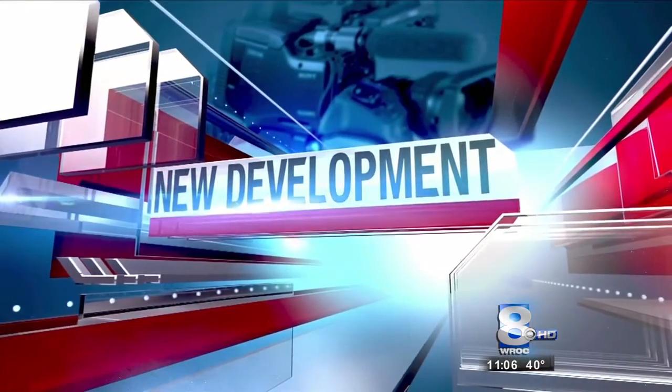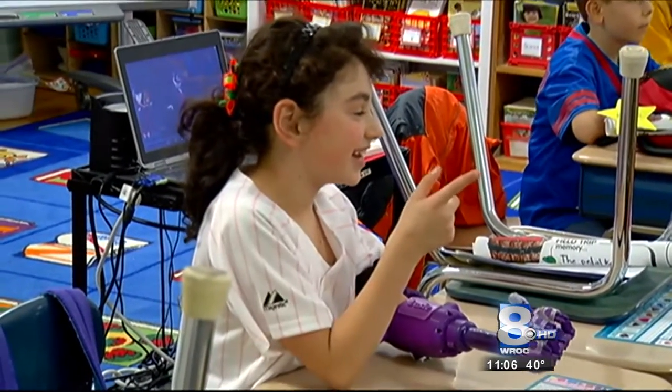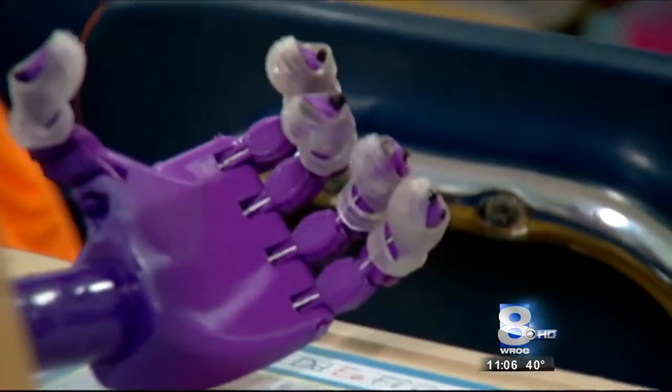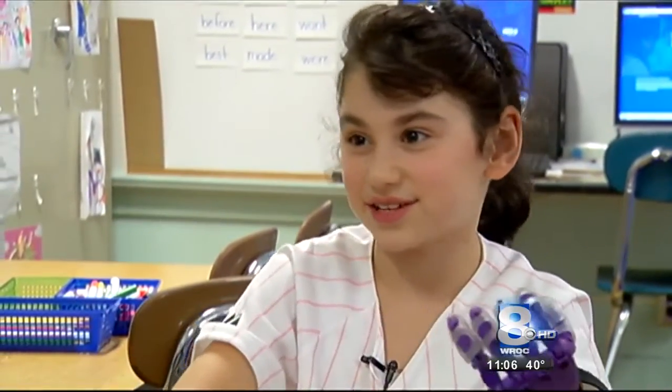An RIT professor has created an online network that's helping physically disabled people all over the world. Allison Norleon tells us more about Enable. Lucy Santangelo was born without her left arm. The seven-year-old was one of the first to receive a prosthetic arm from Dr. John Scholl. 'I'm really happy to have it because it helped me do a lot of things that I couldn't do.'